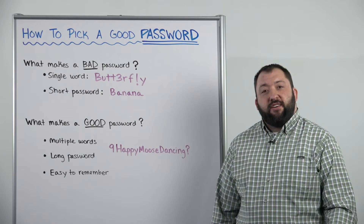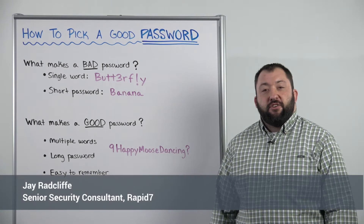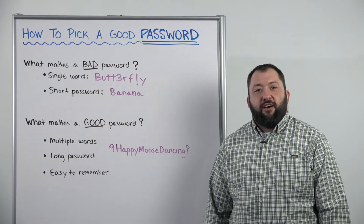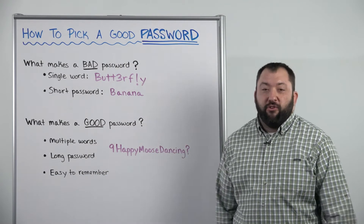Hi, welcome to Whiteboard Wednesday. I'm Jay Radcliffe, Senior Security Consultant for Rapid7. Today we're going to be talking about how to pick a good password.